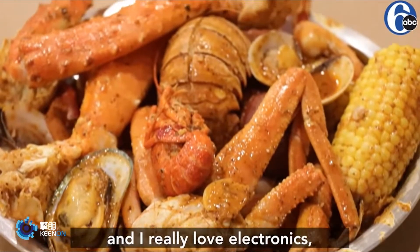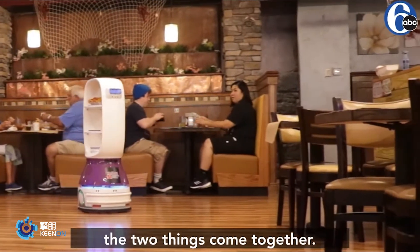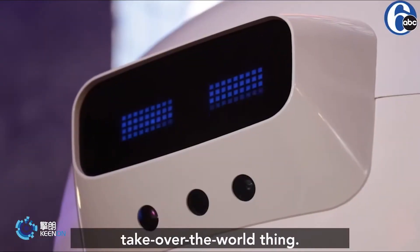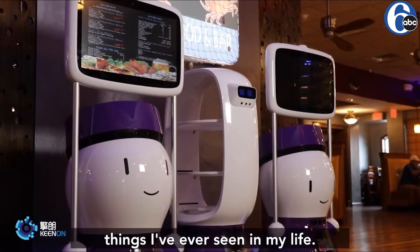I really enjoy seafood and I really love electronics, so it's really cool to see the two things come together. It's a combination of seafood and sci-fi. It's not like a robot take over the world thing. These robots are the most adorable things I've ever seen in my life.